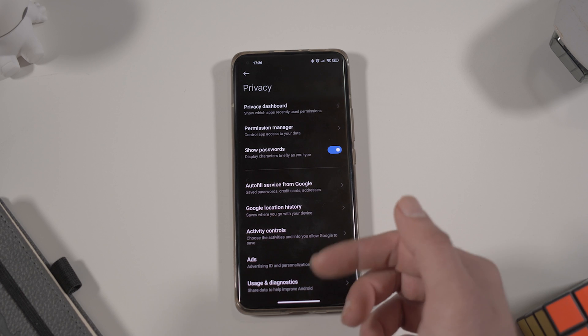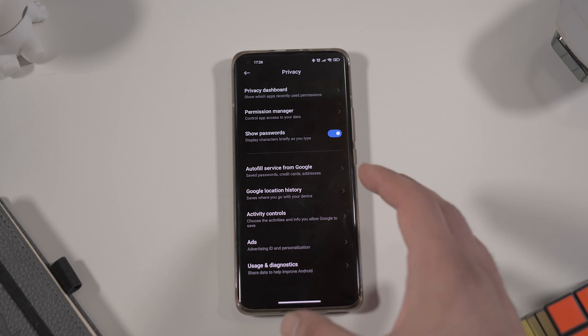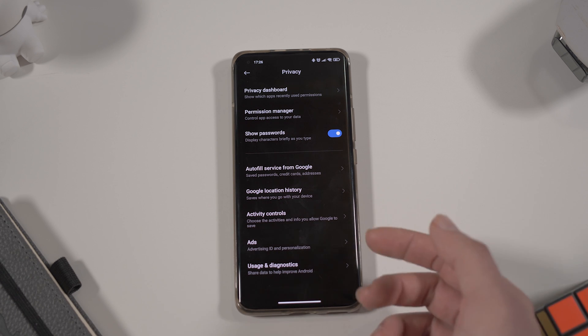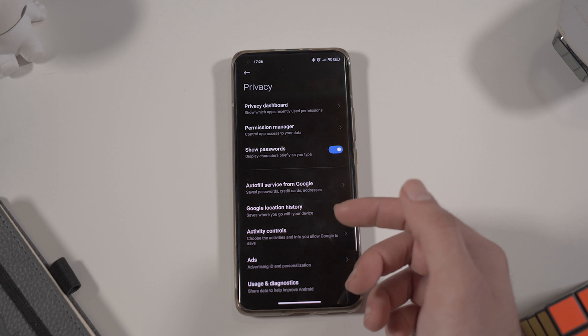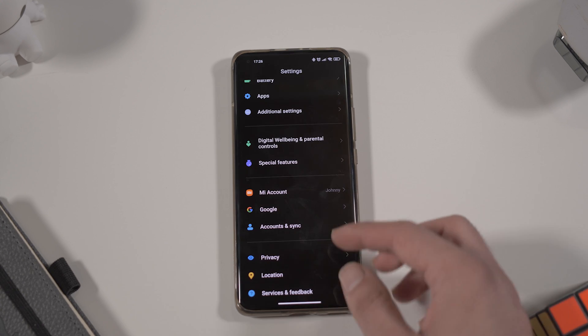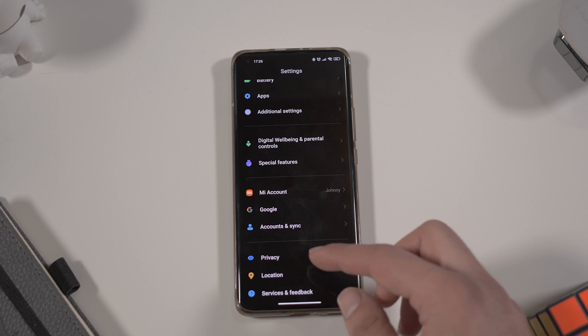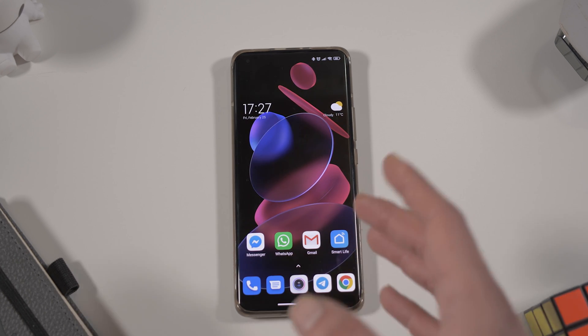At the bottom you can see a Privacy tab where you can find all permissions and privacy settings, including stuff from Google such as Google Location History. You can manage permissions for every app right here — it's all now condensed into the privacy settings section.